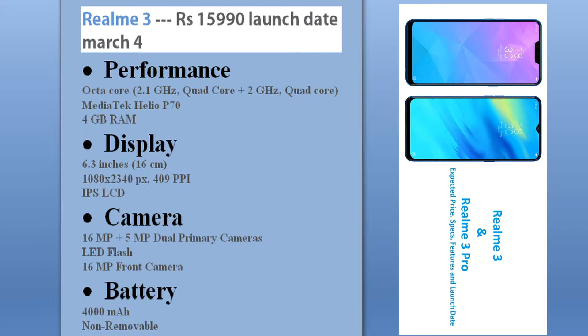Priced at 15,990 rupees, let's see its rumored specs. It will be powered by the MediaTek Helio P70 octa-core processor, 4GB of RAM, a 6.3-inch 1080p IPS LCD display, a 16 plus 5 dual primary camera with LED flash, a 16 megapixel front camera, and a battery of 4000 milliamp-hours.